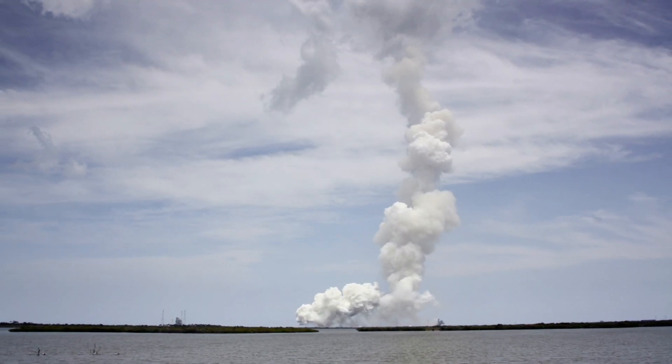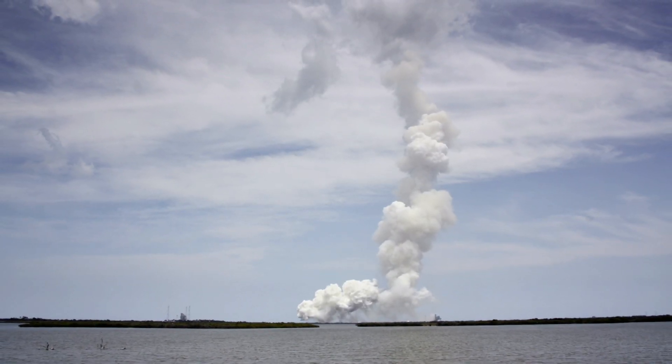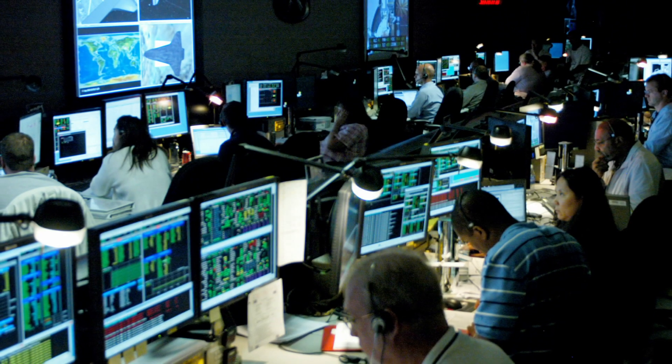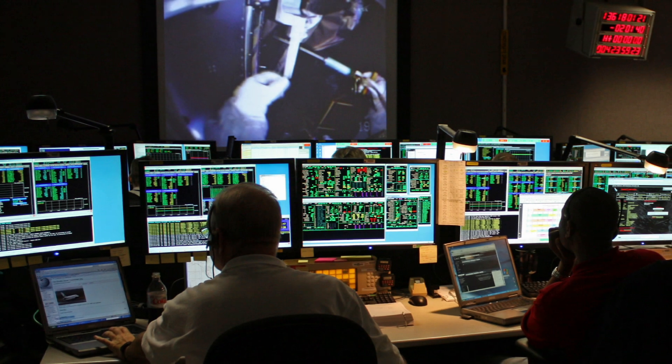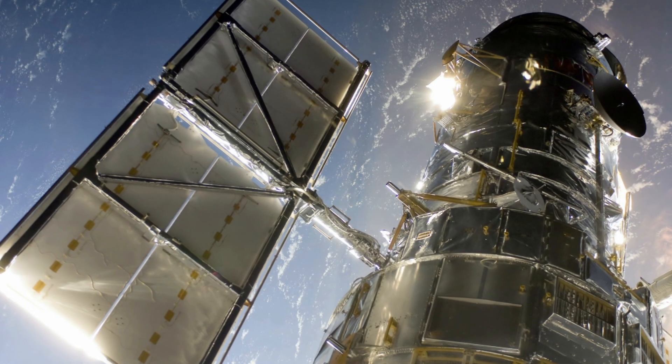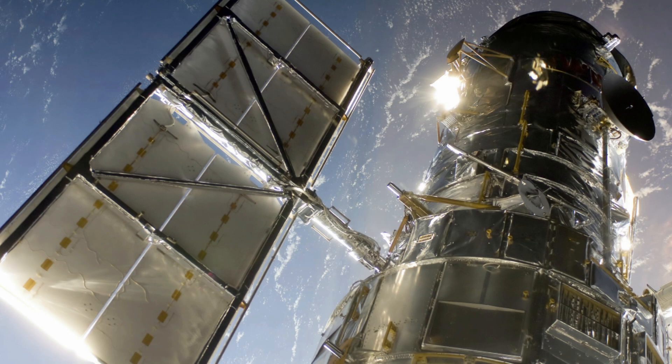After Atlantis was safely in the air and all that was left was its trail of smoke, the ESA Hubble Space Telescope team moved north to NASA's Goddard Space Flight Center in Maryland, where engineers manned the STOCC — the Space Telescope Operations Control Center. There, the ESA team worked closely with the Goddard team to ensure both the safety of spacewalking astronauts and the solar panels.